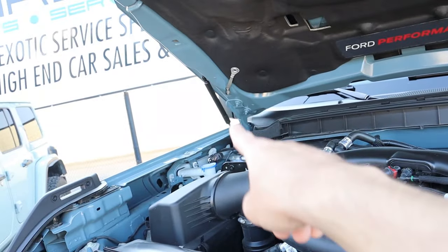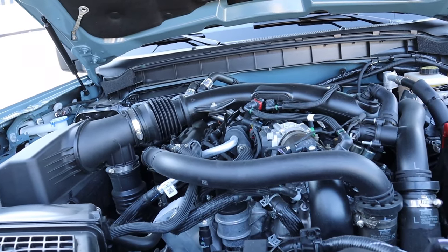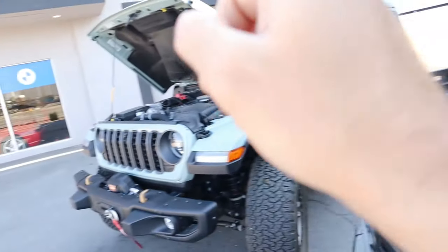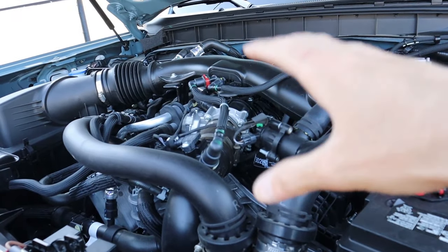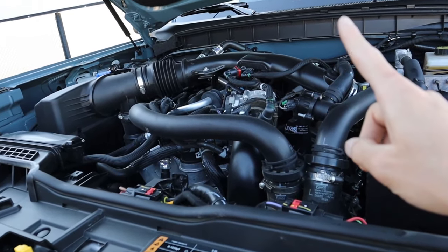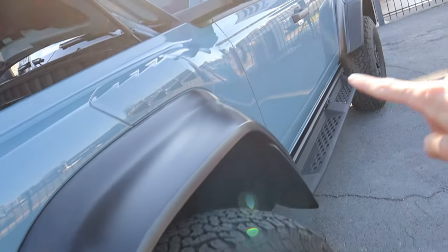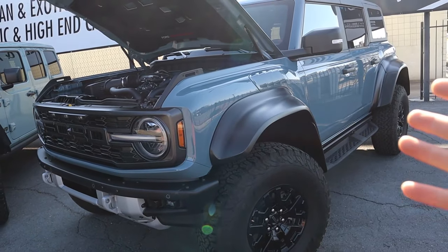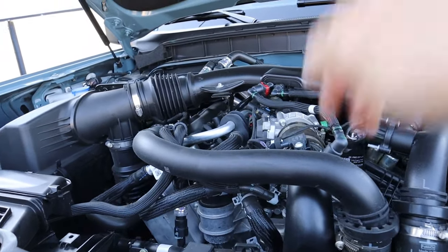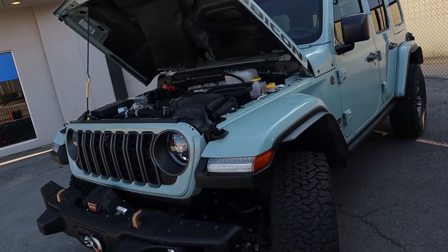Under the Bronco Raptor's hood is a 3.0-liter twin-turbo V6 producing 418 horsepower and 440 lb-ft of torque — a bit less than the Wrangler but still very powerful. It's tuned differently than the Explorer ST version it's based on and is not the same as the F-150 Raptor's 3.5-liter. Power goes through a 10-speed automatic transmission. Zero to 60 is about 5.6 seconds as tested by Car and Driver. Fuel economy is 15 city, 16 highway, combined 15 MPG, and top speed is governed at 114 mph — just two more than the Wrangler.